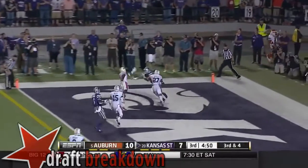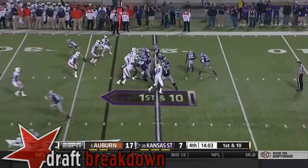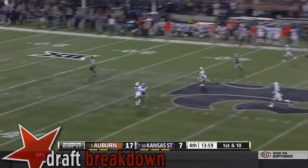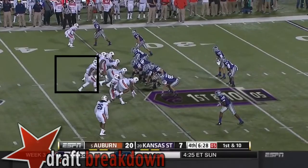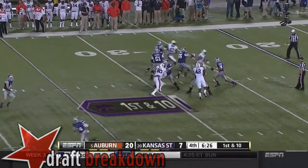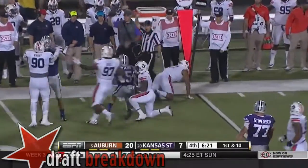Waters fade to the end zone — almost caught it. Waters off play action going to fire it deep, going for Lockett in traffic — batter it away. Waters to the air, steps up, takes off. And Waters taken down.